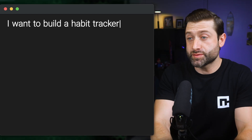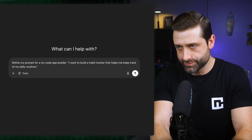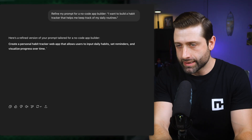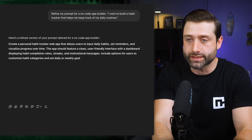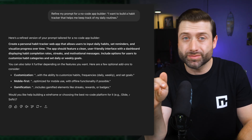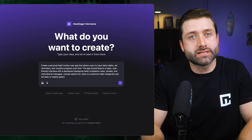Let's put vibe coding into action, starting with a simple raw idea: I want to build a habit tracker that helps me keep track of my daily routines. Good start, but it's very basic and broad. To sharpen it, we can use a free ChatGPT version — just write 'Refine my prompt for a no-code app builder.' The result? Create a personal habit tracker web app that allows users to input daily habits, set reminders, and visualize progress over time, with a dashboard displaying habit completion rates, streaks, and motivational messages, including options to customize habit categories and set daily or weekly goals. It added way more clarification on what the builder needs to do — if you don't specify motivational messages, 99% of the time it won't add them. Make sure your prompt clearly states what you want to see as a final result.